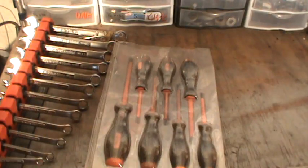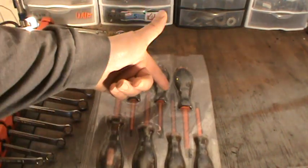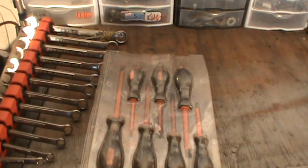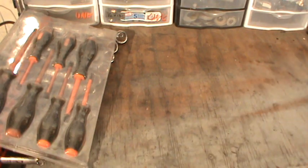For screwdrivers, you can get a set for about eight bucks from Harbor Freight — I believe these are insulated. You really only need the middle sizes: a number two Phillips and one flat head. That's pretty much all you'd need.